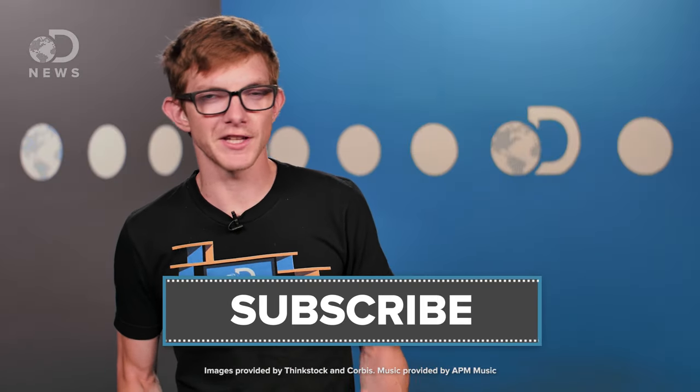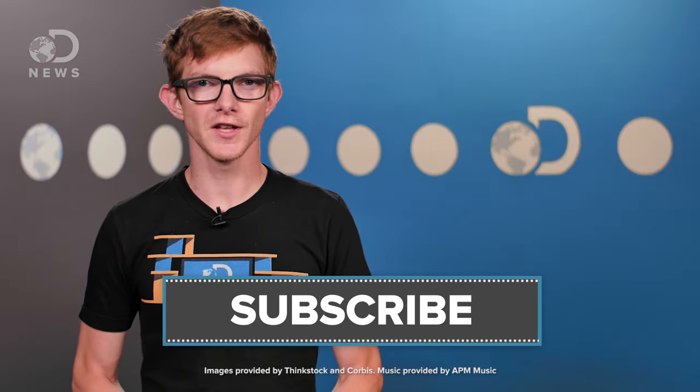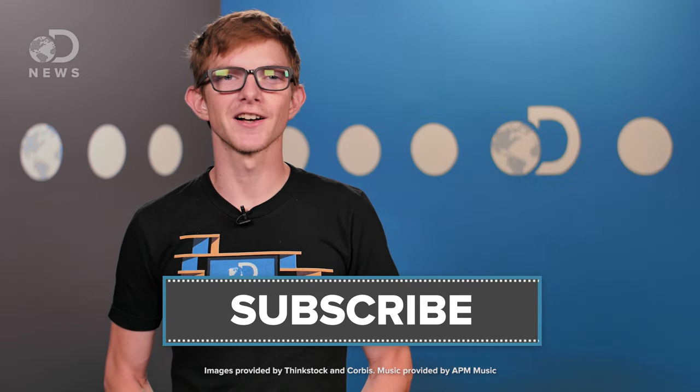Are there any other games or sports with interesting forces at work you want us to cover? Let us know in the comments and subscribe for more DNews. I'll see you next time.